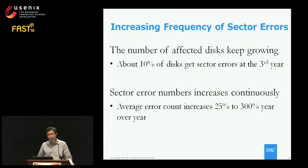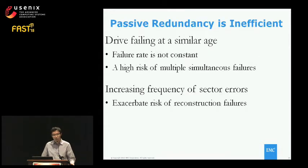Second, we evaluated latent sector errors on working disks. The number of working disks that develop at least one latent sector error keeps increasing as a function of time — at the third year, about 10% of working disks have developed at least one such error. We also monitored the average error count on working disks and found it keeps increasing, with average count growing 25% to 300% year-over-year. So we can conclude that working disks have an increasing frequency of latent sector errors.